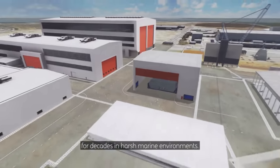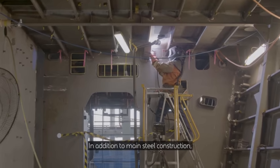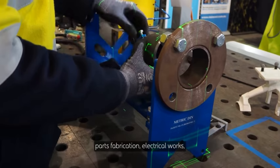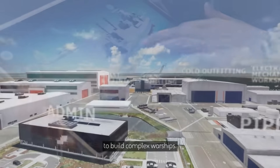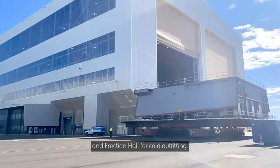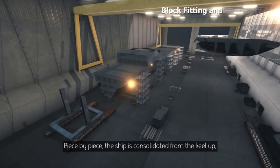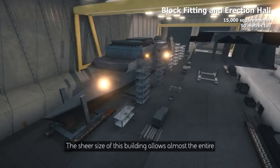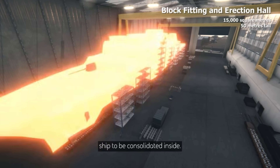Inside this giant chamber, blocks are pressure washed, dried, grit blasted, painted, and cured. This ensures the steel structures will last for decades in harsh marine environments. In addition to main steel construction, the rest of the yard is dedicated to administration, parts fabrication, electrical works, and the thousands of other tasks required to build complex warships. Prepped blocks are moved to the block fitting and erection hall for cold outfitting, and piece by piece the ship is consolidated from the keel up, installing major equipment along the way.